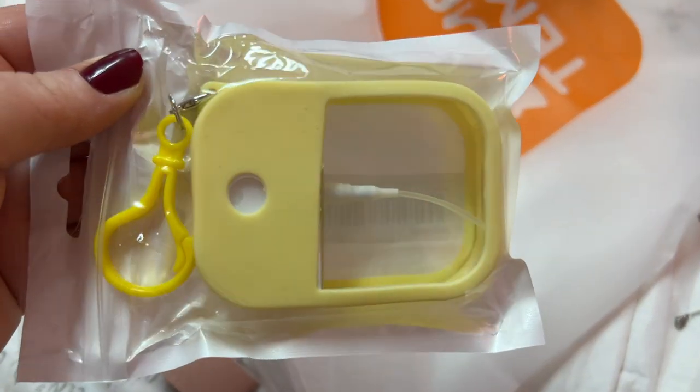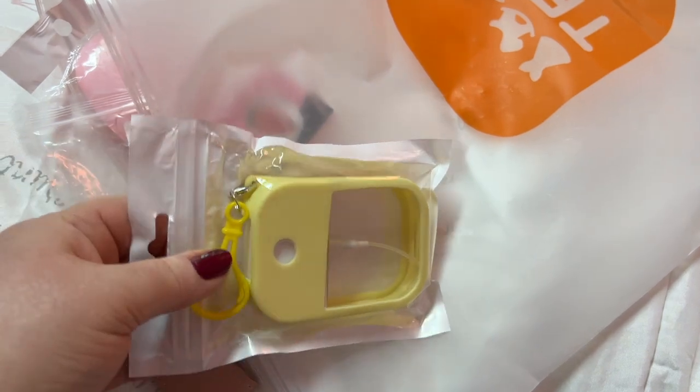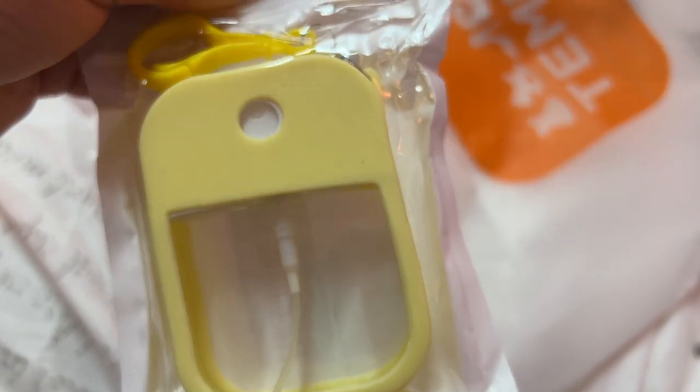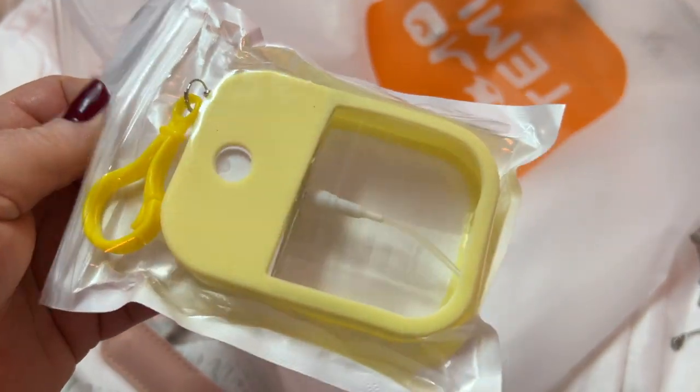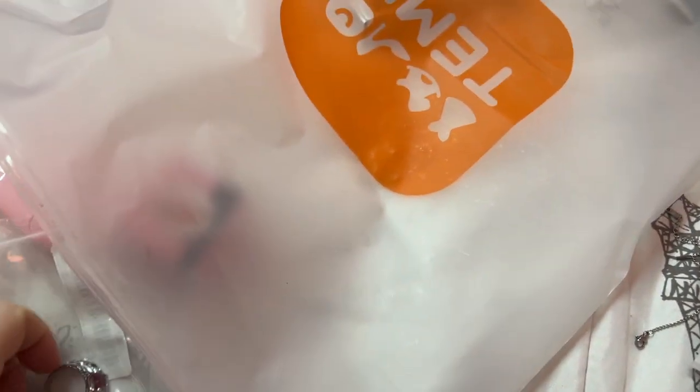Here's the spray bottle that the little funnels are for. I'm going to put some sanitizer in there. That is adorable!